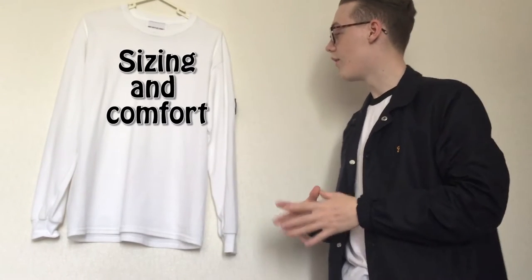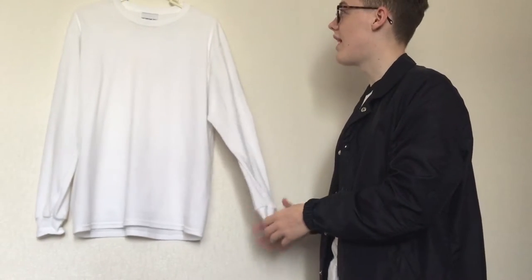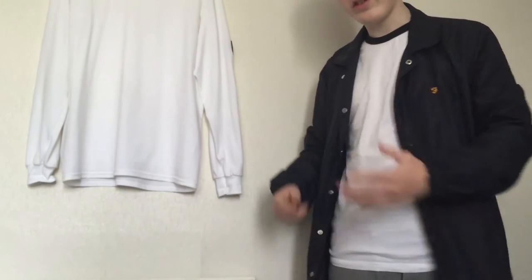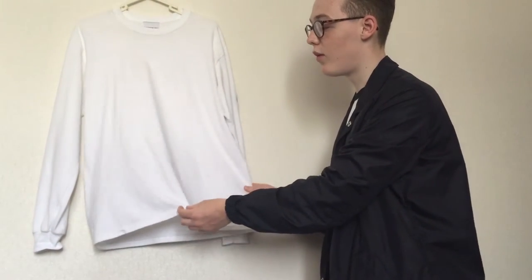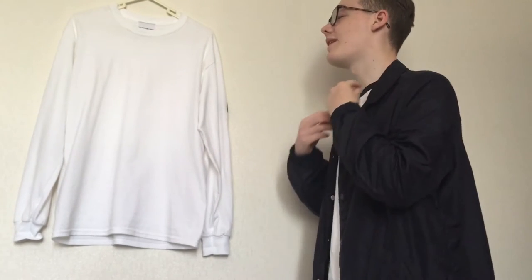Now for the sizing and comfort. Starting with sizing — this is a medium. I got a medium because t-shirts all fit differently. My other shirt is a small and it feels good around the body, but it's kind of short around the arms, which is probably why. So I went for a medium in this because I wanted longer arms and a more baggy, oversized fit. This medium does have that oversized feel, but it is slightly too large for me.